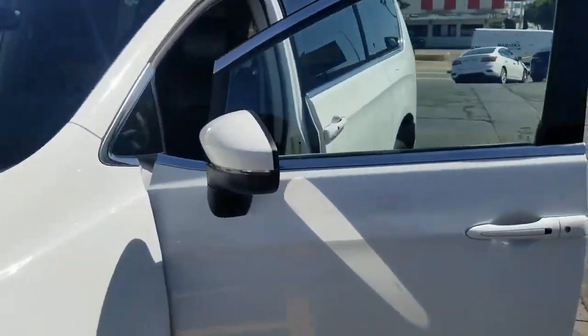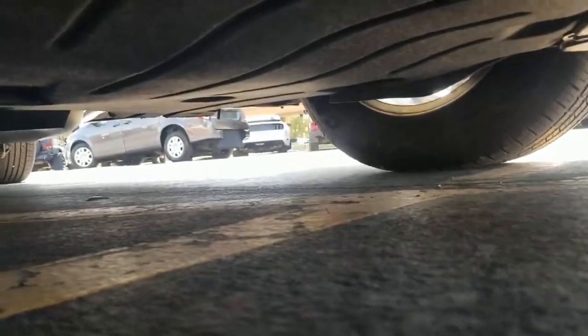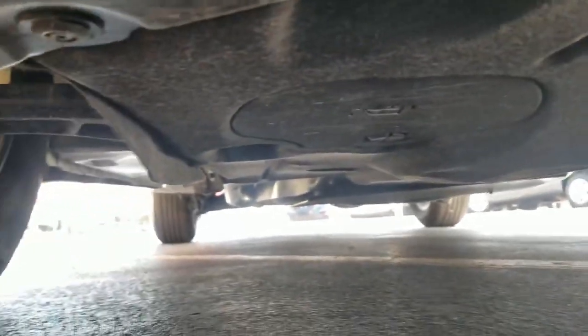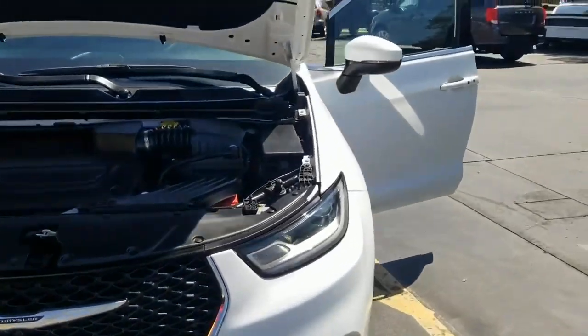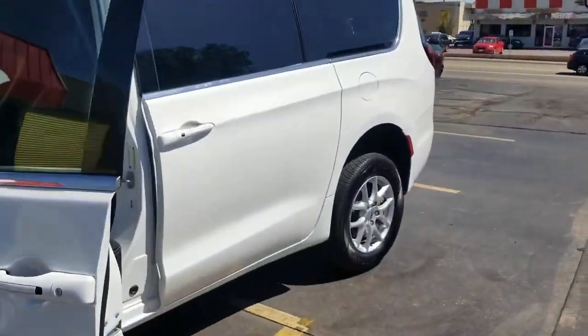That's the number one mistake people make when buying used vehicles — they assume things. Crawling underneath, it's much of the same: very clean, no signs of any bent metal from an accident, no signs of flood damage, and no oil leaks. You wouldn't expect that on a nearly new vehicle, but I still want to show you. Don't assume just because it's low miles or dang near brand new.